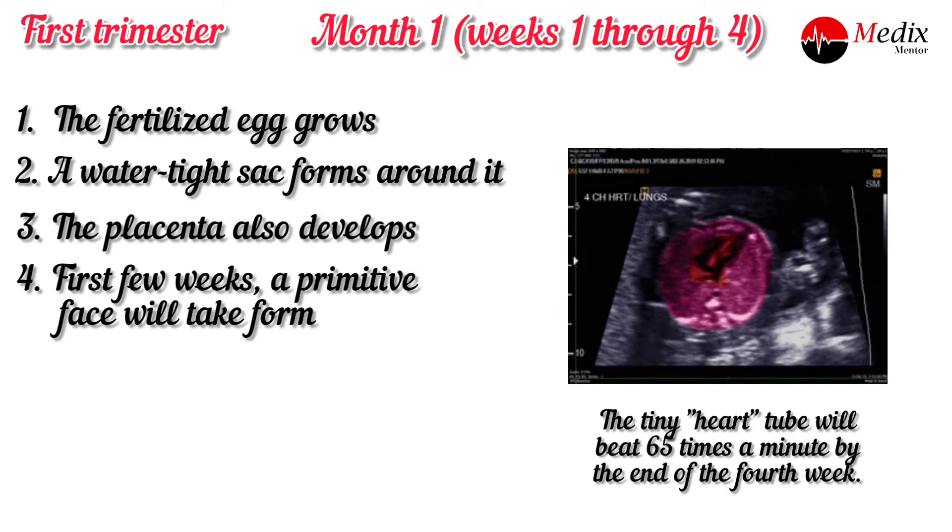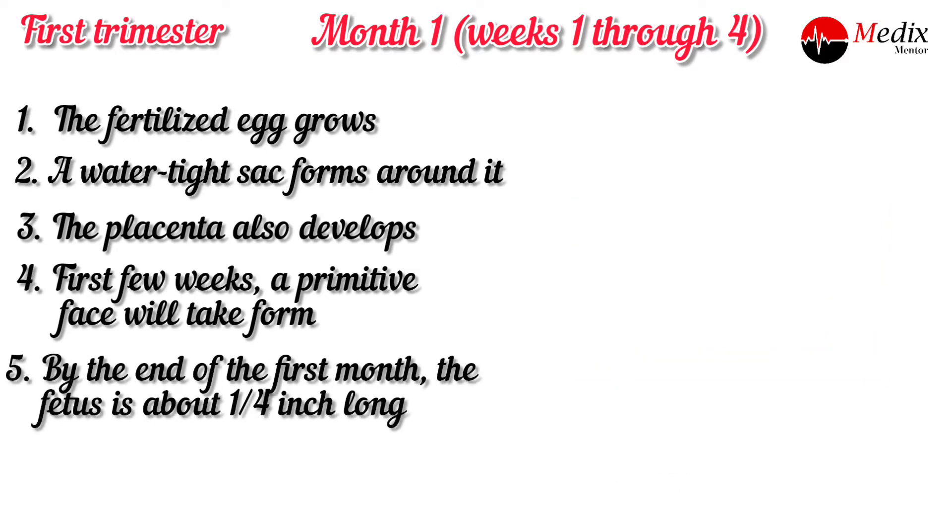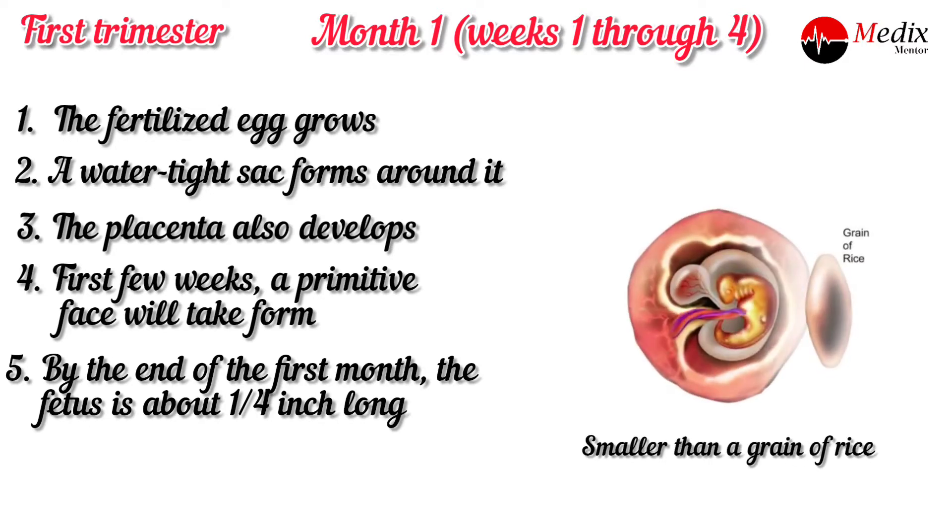The tiny heart tube will beat 65 times per minute by the end of the fourth week. By the end of the first month, the fetus is about one-fourth of an inch long, similar to a grain of rice.